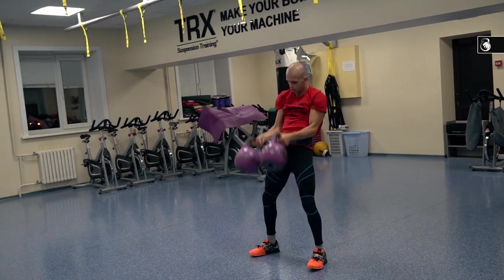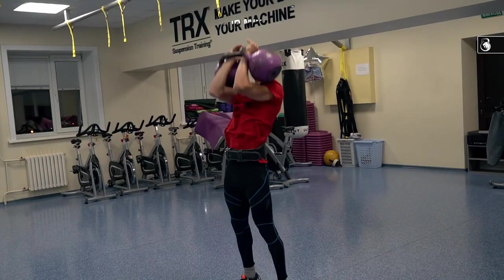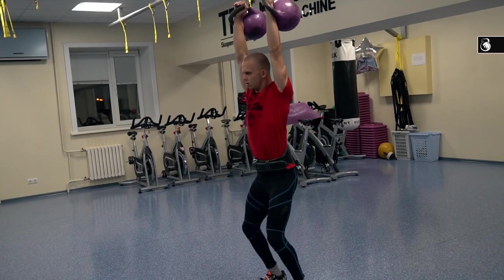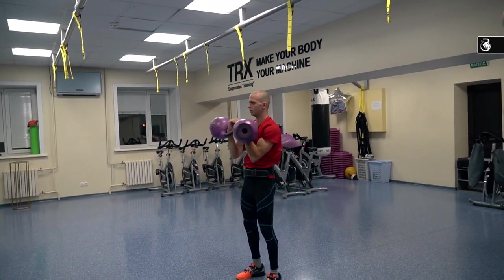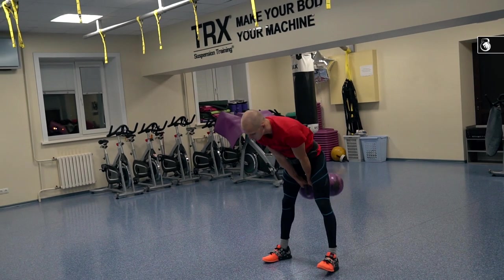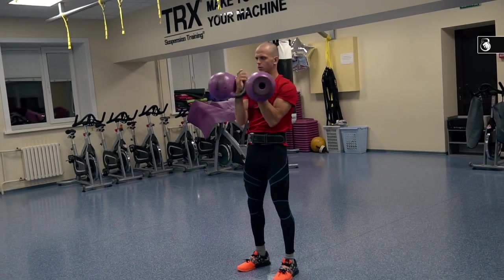You should drop kettlebells into the back swing from the position of fixation without stopping at the rack position. This is the most important element. If you stop at the rack, you will lose additional energy. Then you will lose more energy for dumping kettlebells from the rack. It is better to fully relax once before the jerk after the clean, rather than twice a little — at the rack before dropping to the back swing and before the jerk after the clean. The flight time of kettlebells from fixation to the back swing is a good opportunity for relaxation.